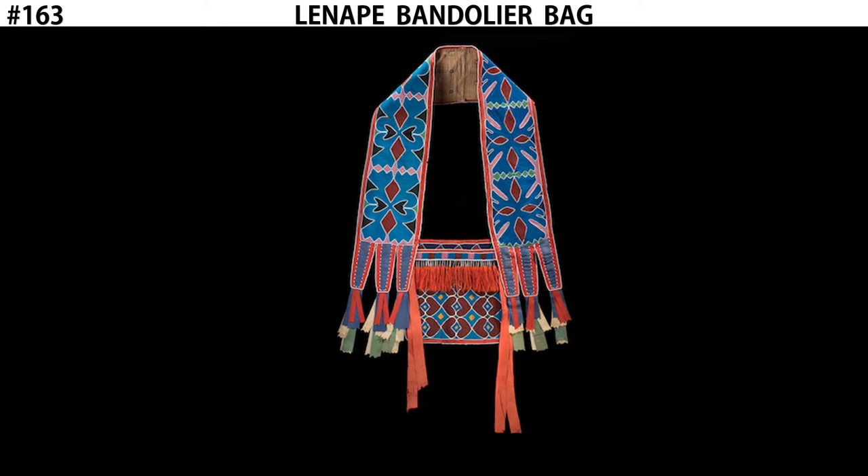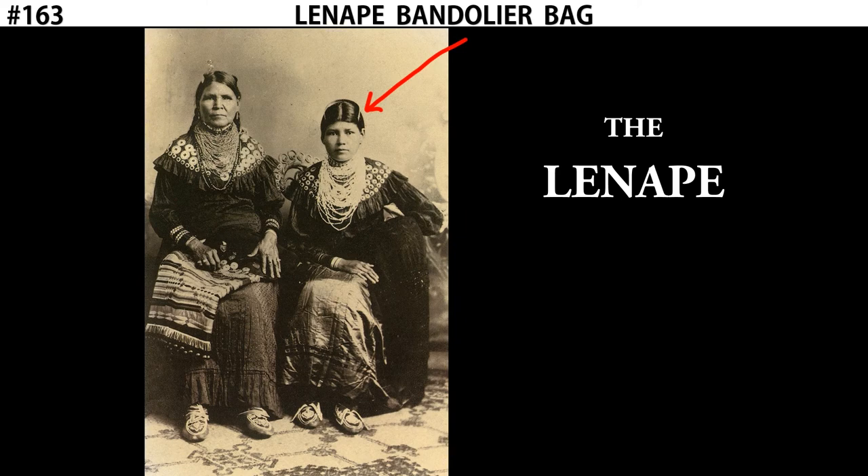In fact, even the shape of the Lenape Bandolier Bag is based off of European ammo satchels that soldiers would wear to keep their ammunition. These bags, however, were typically made by women. Women would produce the bags, but they were meant to be worn by men. We'll talk about the function and how these were worn for ritual dances, but it's worth noting that these were made by women but exclusively worn by men.